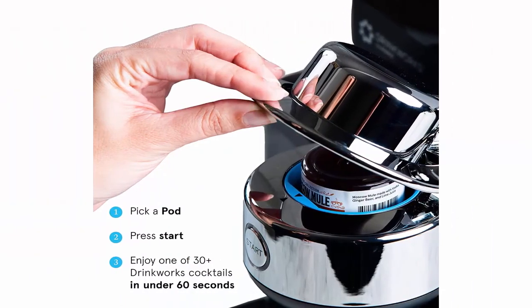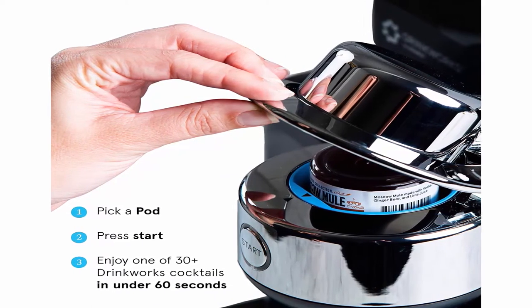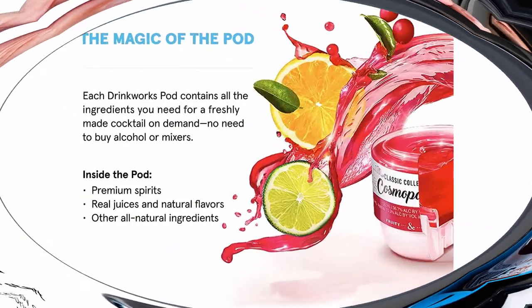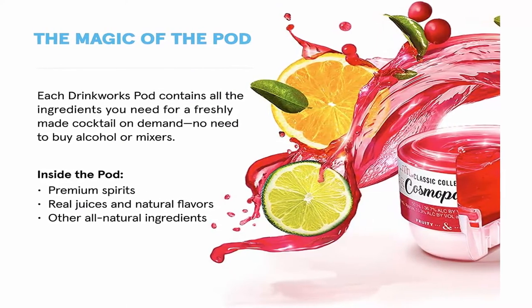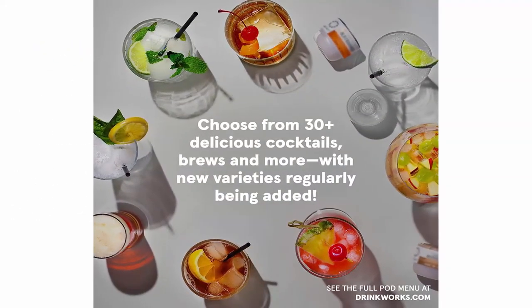Drinkworks pods contain all ingredients including alcohol, and the home bar adds chilled water and carbonation. Dozens of cocktail varieties — choose from Margarita, Moscow Mule, Mojito, Old Fashioned, Long Island Iced Tea, Cuban Daiquiri, Mai Tai, Cosmopolitan, Gin and Tonic, Vodka Soda with Lime, Red Sangria, and more. Pods contain alcohol and are sold separately.